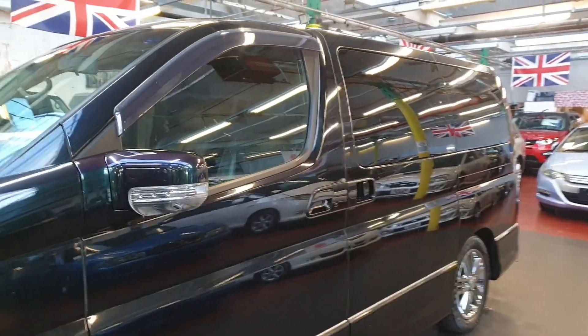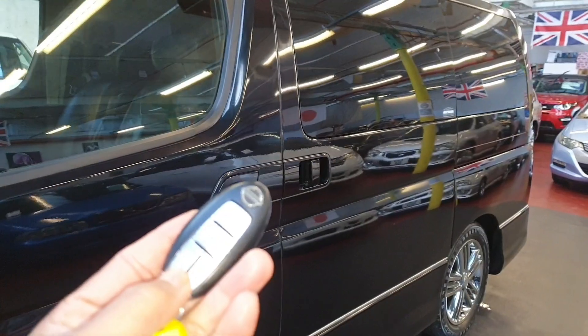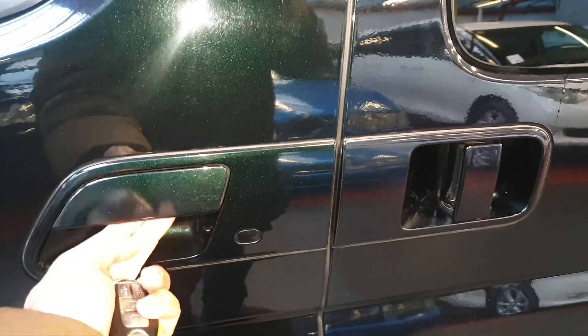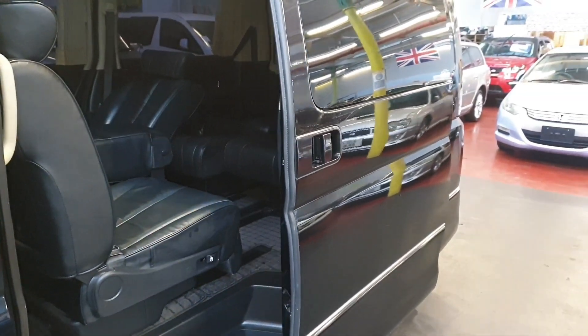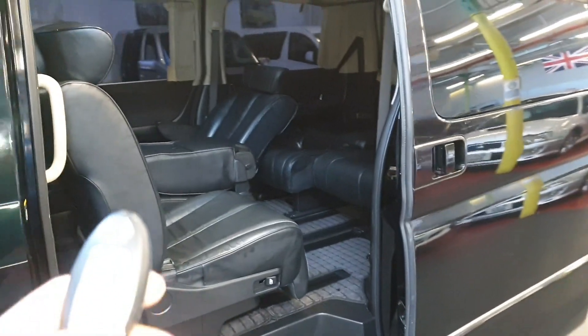It comes with keyless entry and twin power doors, which can be operated from the key. As long as the key is in your pocket you can lock and unlock from here, and the rear two doors as well. Let's try opening with the key — so that's electric, and the other side is the same.